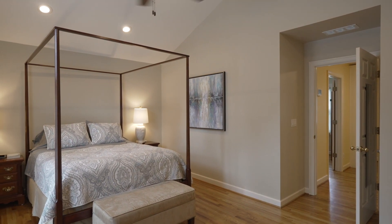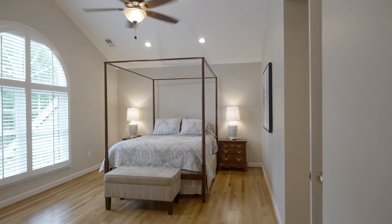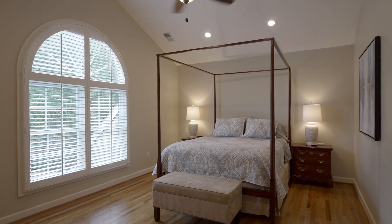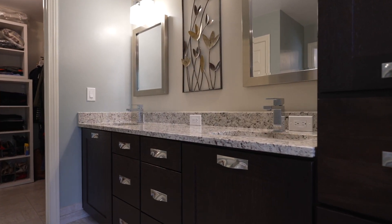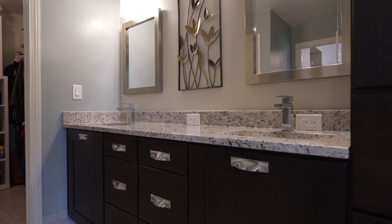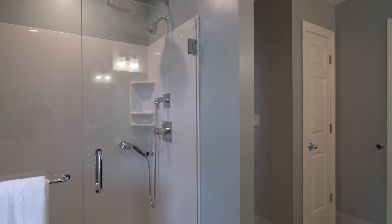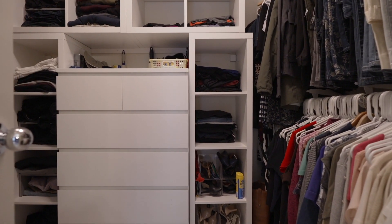Now for our owner's suite — we're on the front of the home. We have vaulted ceilings and a gorgeous window with a palladium on top. And throughout this home we actually have plantation shutters. Now for our spa-like bathroom: we have a double vanity, a flush entry shower, as well as a walk-in closet that is perfectly organized.